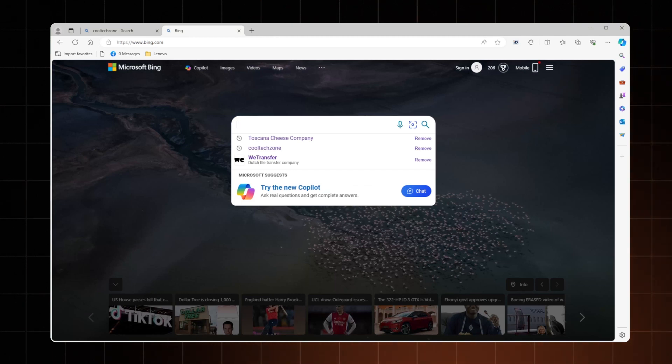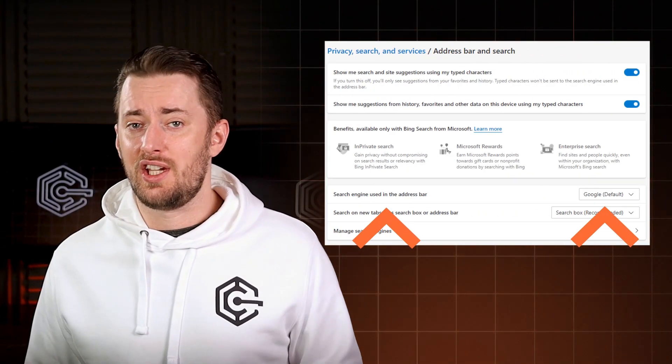That said, Edge is far from perfect. The limited extension library is something I can look past, but having Bing as your default search engine? Absolutely not. If you decide to use Edge, make sure to switch the search engine in settings.